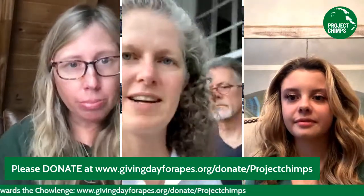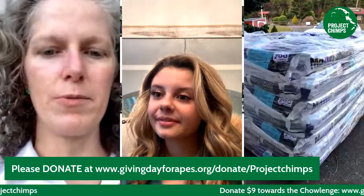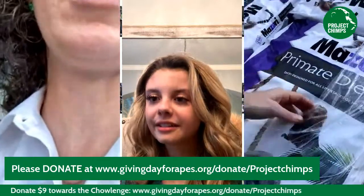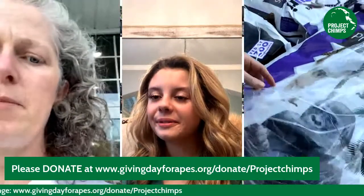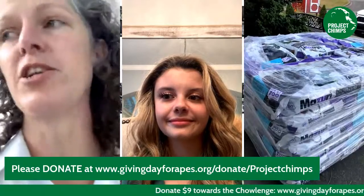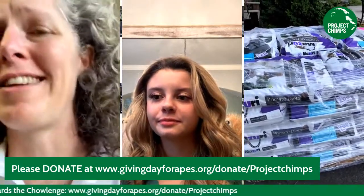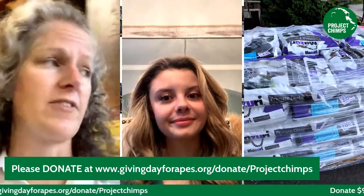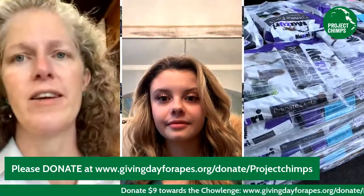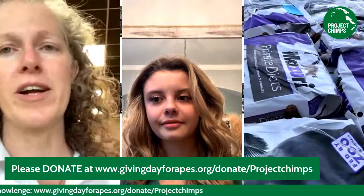That pallet of chow we saw outside earlier is about as much as you've donated so far — we need one more pallet. This is a whole pallet of Mazuri brand Chimp Chow. On the label it says 'primate diets,' but this is formulated specifically for great apes. Mazuri is a company that specifically makes formulated nutritional biscuits for all different types of species you might find at zoos and sanctuaries — they have nutritionists on staff. There are about four or five different formulas, so if we have somebody who might be pre-diabetic or needs a weight loss plan, we can get special chimp chow to make sure everyone's getting the correct nutritional content.